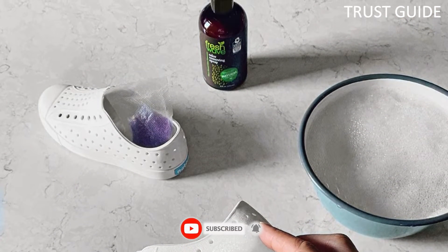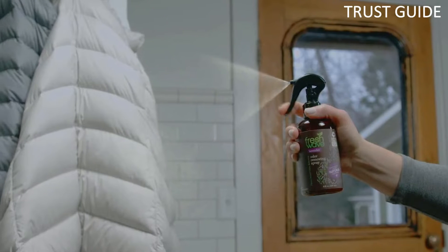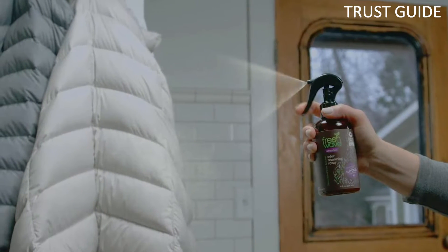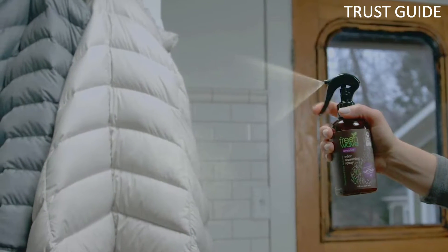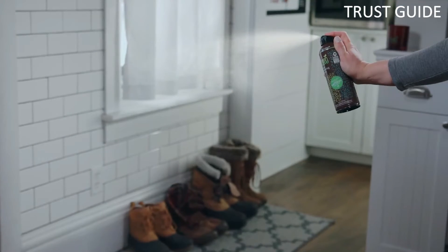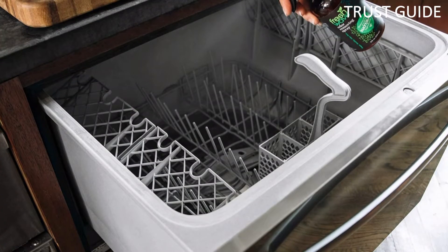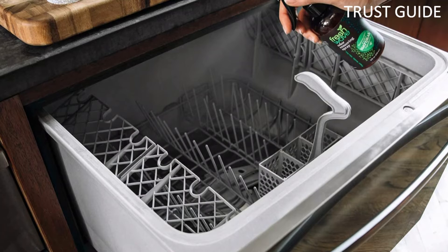It also serves as a deodorizer and fabric freshener, especially for shoes, closets, clothes, upholstery, furniture, pet bedding, backpacks, and gym bags. Fresh Wave Sprays have earned a Safer Choice label from the EPA. They are non-toxic, non-GMO, non-hazardous, and safer for people, pets, and the planet.